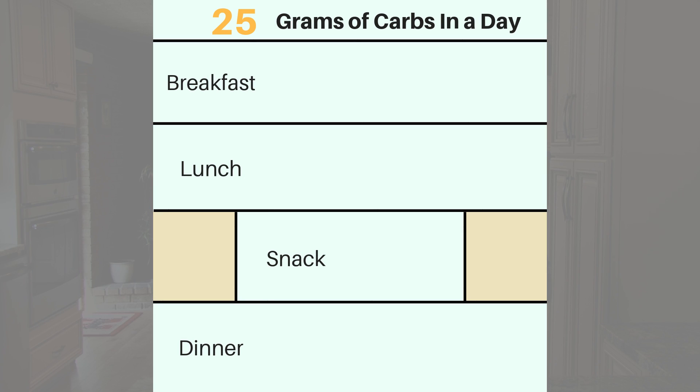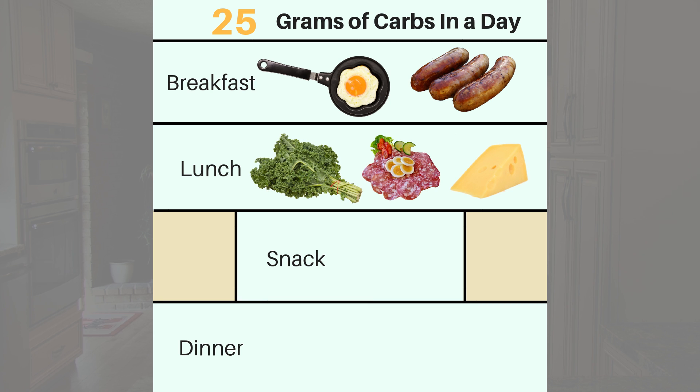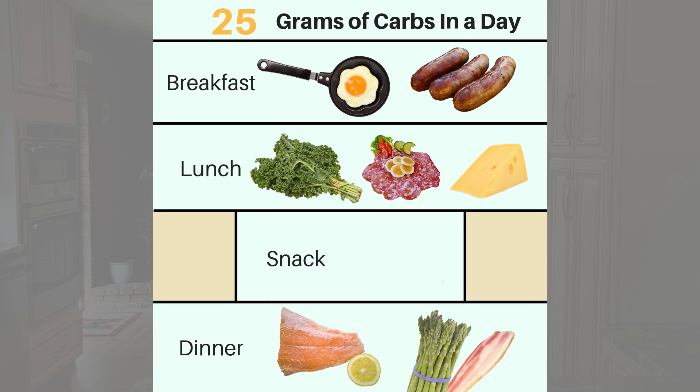So what does a daily menu of 25 carbs look like? Here is a sample day from my 21-day keto challenge. Your day can start with eggs and a breakfast meat. You can follow that with a high-fat salad filled with antipasto-style ingredients like meat, cheese, and peppers for lunch, and have fish along with bacon-wrapped asparagus for dinner. If you feel a need to have a snack in the afternoon, a handful of raw almonds will break down slowly, providing you with sustained energy.